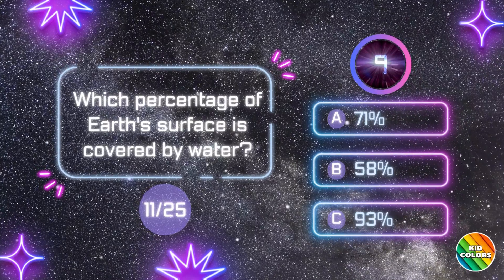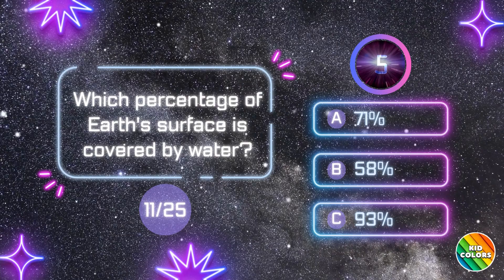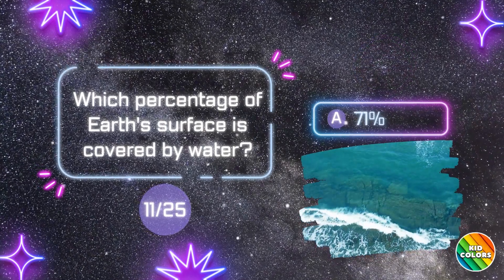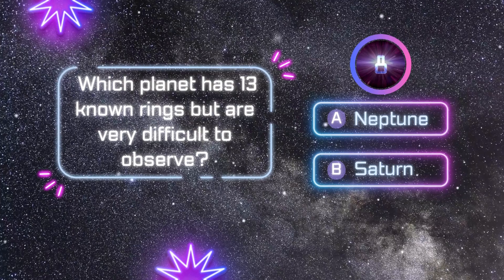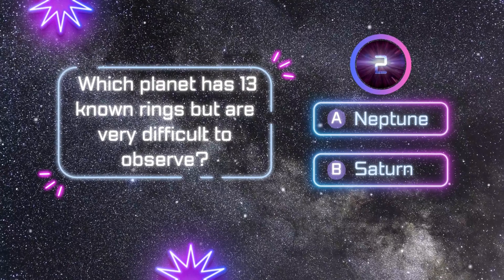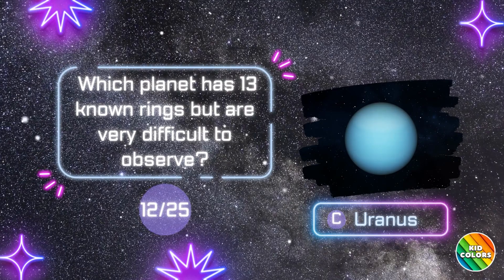Which percentage of Earth's surface is covered by water? C. Uranus. Which planet has 13 known rings but are very difficult to observe? C. Uranus.